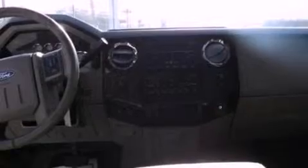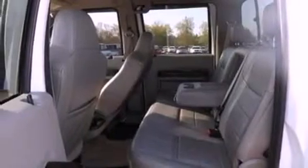An anti-lock braking system, dual airbags, door reinforcement beams, and an auxiliary power outlet.